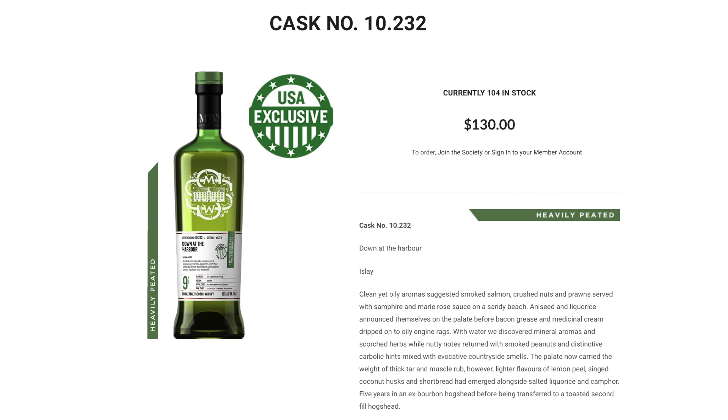The first is cask 10.232. This is a nine-year-old Islay in our heavily peated flavor category, and believe me this one is an excellent example of that heavily peated Islay distillate. It is nine years old, aged in ex-bourbon hogsheads.